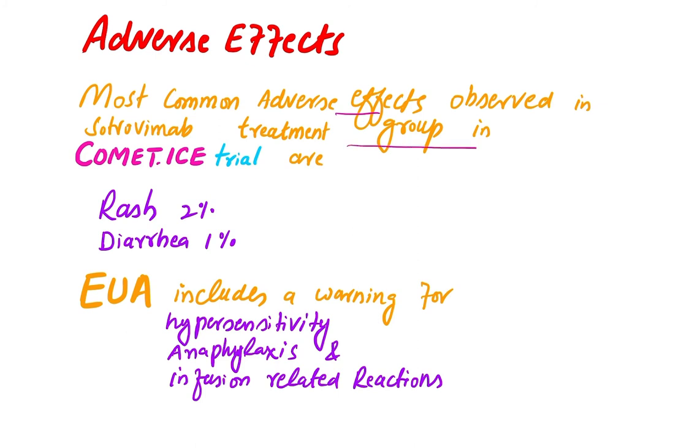The most common adverse effects observed in the Trovimap treatment group in the COMET-ICE trial were rash at 2% and diarrhea at 1%. These side effects were mild or moderate in severity.